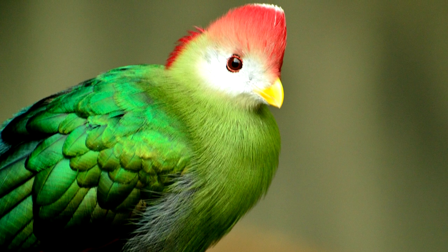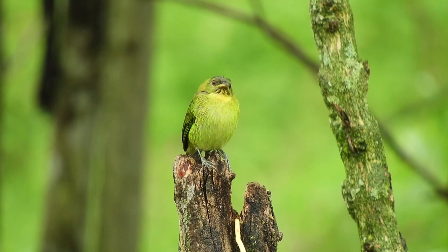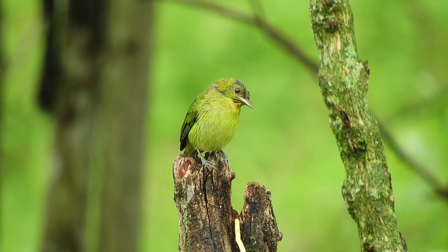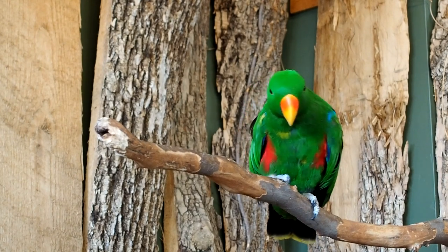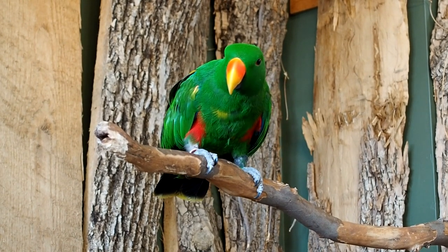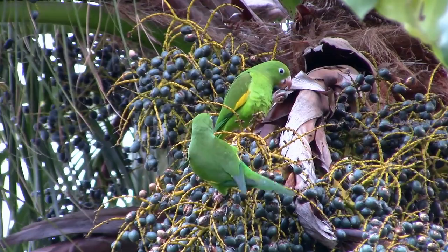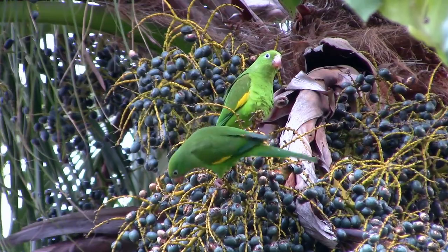Green is an amazing camouflage color. Green birds almost disappear when they fly up into green leaves. So it's no surprise that many, many birds are green. What may be a surprise is that almost no bird produces green pigment. Almost every green feather is a structurally colored blue feather with a layer of yellow pigment on top. So clever!